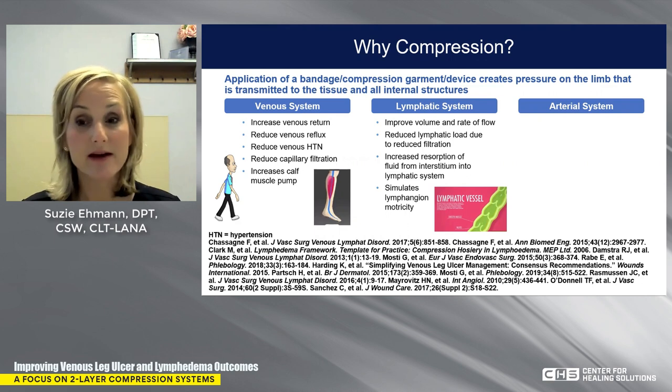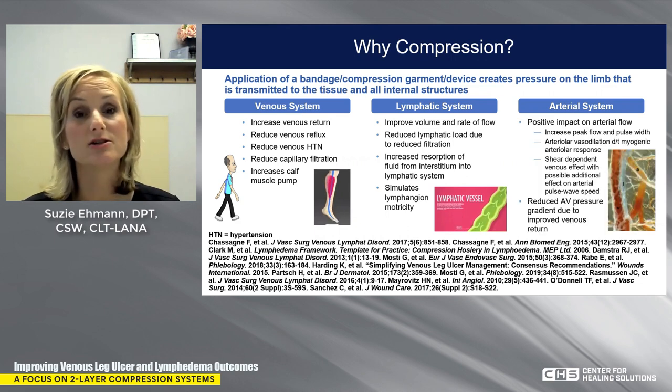There is also evidence to show that appropriately applied compression enhances arterial flow. By decongesting the interstitial tissue space, you can actually enhance arterial flow. So it's important to think about compression not only for patients with venous issues, but we can also appropriately apply compression for any of these patients — and we'll have some case studies to show that.